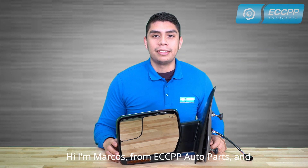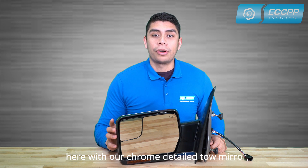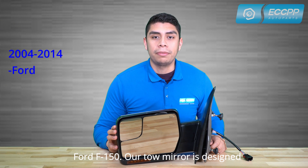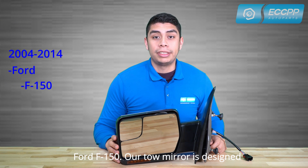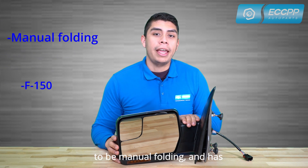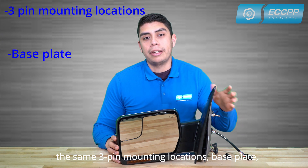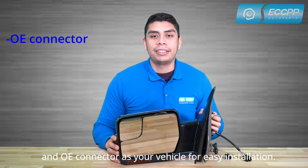Hi, I'm Arcos from ECCPP Auto Parts, here with our chrome detailed tow mirror built for any 2004 through 2014 Ford F-150. Our tow mirror is designed to be manual folding and comes with the same three pin mounting locations, base plate, and OE connector as your vehicle for easy installation.